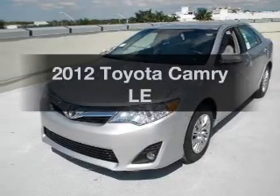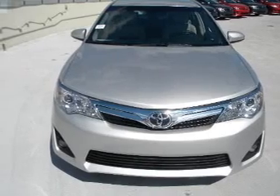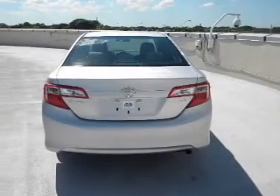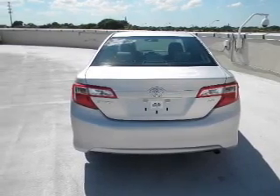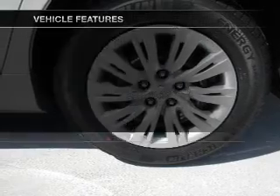Imagine yourself in this 2012 Toyota Camry. This is the set of wheels you've been looking for, with an efficient four-cylinder engine connected to a smooth shifting transmission. Brake safely with the anti-lock braking system, and memory settings are one of many features. Plus, enjoy these notable features that are included in this vehicle.